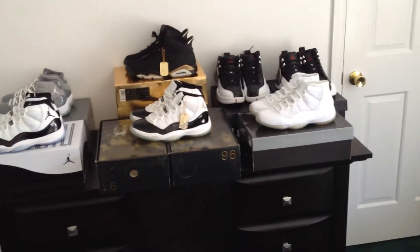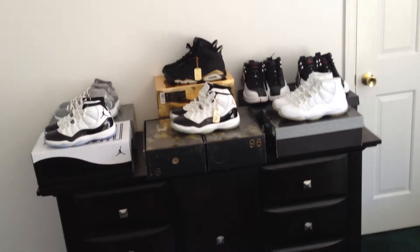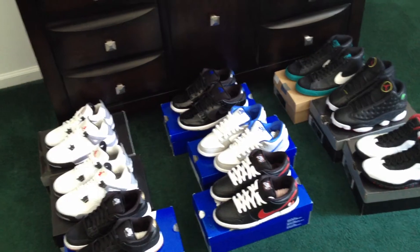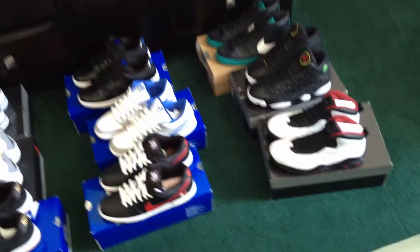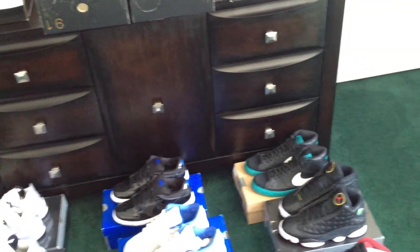I think I went through everything. Sixteen pairs total if you count the DMP set as two pairs. To recap: Cool Gray 11s size 8.5, Concord 11s size 8.5, DMP set size 8.5, Playoff 12s size 8 and 8.5, Anniversary 11s size 8.5, White Cement Fours size 6 and 8, all four SBs — Nontourages, Space Jam Dunks, Un-Supremes, and Shrimps — all size 9, Chicago 10s size 8.5, Playoff 13s size 8.5, and Nike Freshwater Blazers size 8.5.